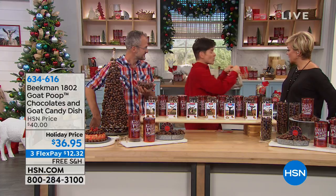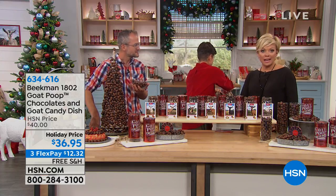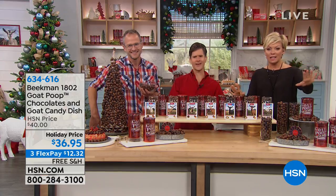Or you can get the poop corn duo in the burlap sacks — you get one of each poop corn flavor. Different item numbers for everything, and while on HSN.com just search to see the whole Beekman selection.